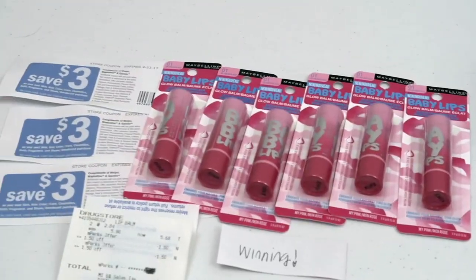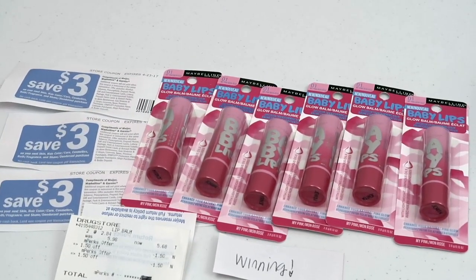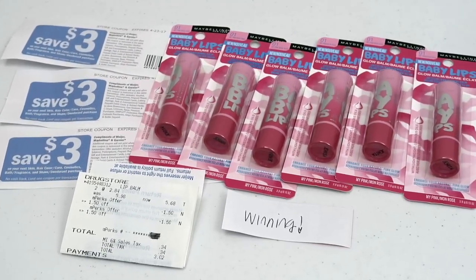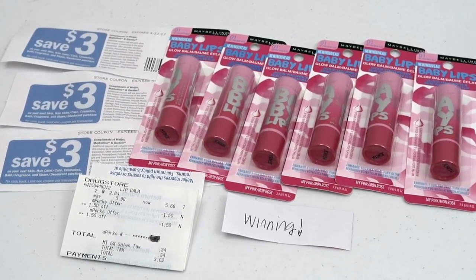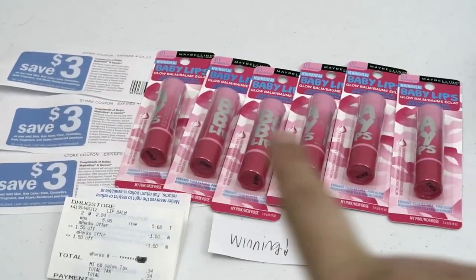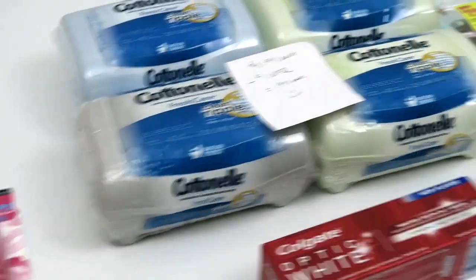Hey guys, happy Couponing Sunday! I hope everybody's out there getting the deals. If you are a Michigan Meijer shopper or you're from the Midwest, stay tuned till the very end. These baby lips, believe it or not, are a penny each and I will give you that deal at the very end.